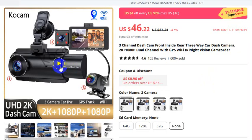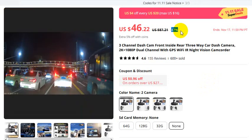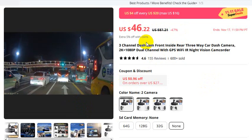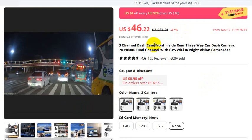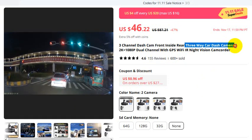Car dash camera — please check the video description. This is a video you must watch if you want to buy this product. There is a 47% discount: 87% is the actual price, and after the 47% discount, this is the discounted price. Three-channel dash camera: front, inside, and rear — a three-way car dash camera.